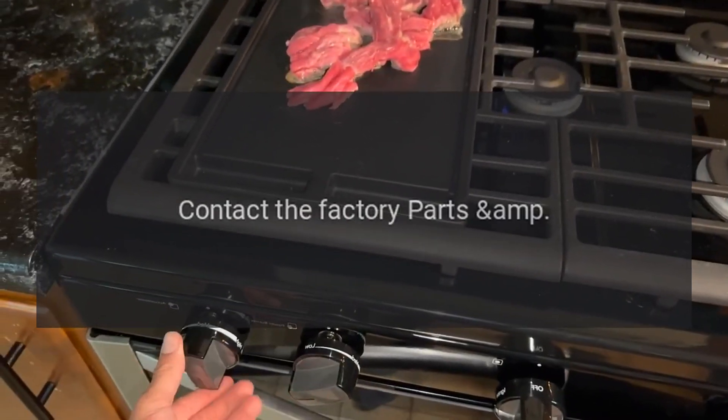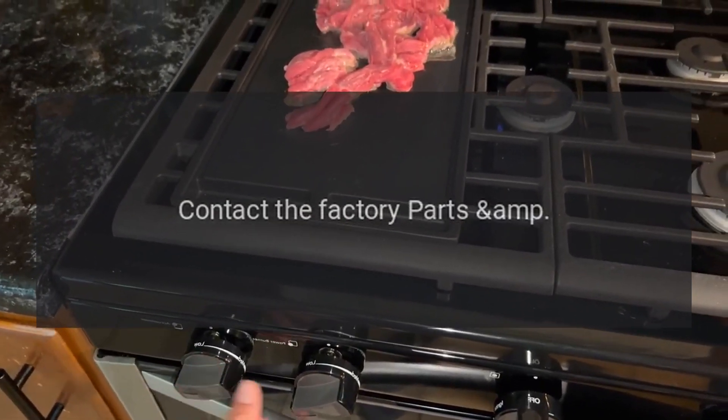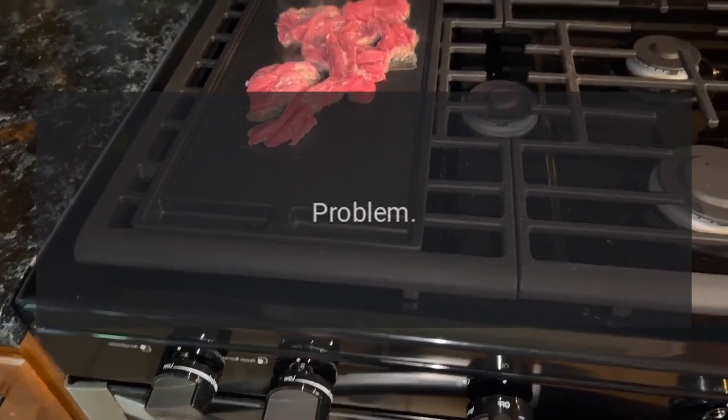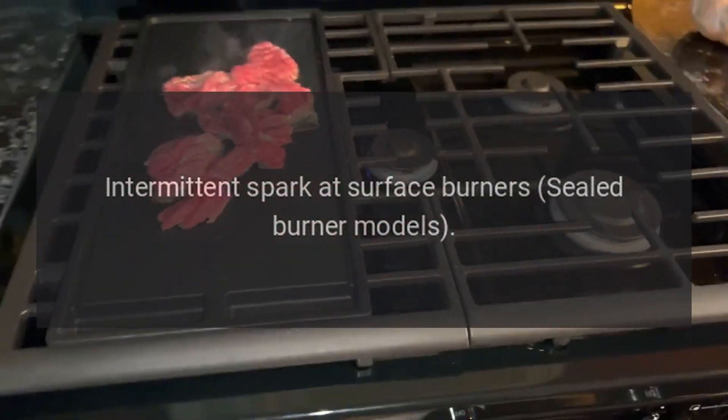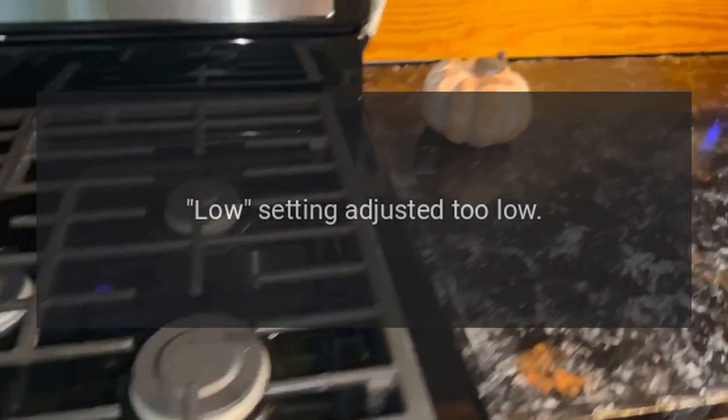Solution: contact the factory parts and service department. Problem: intermittent spark at surface burners (sealed burner models). Reason: low setting adjusted too low. Solution: address air turbulence at burner head.